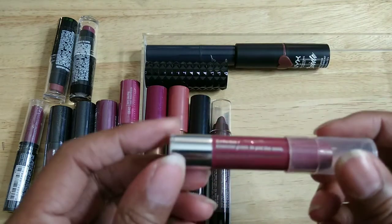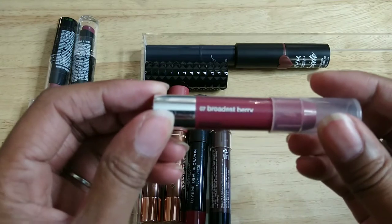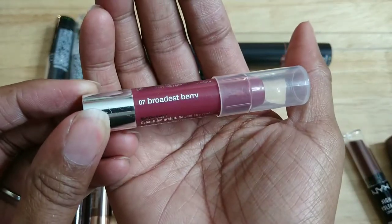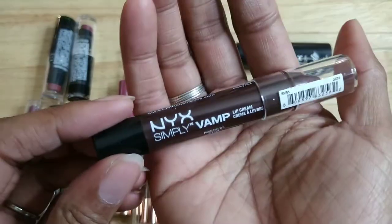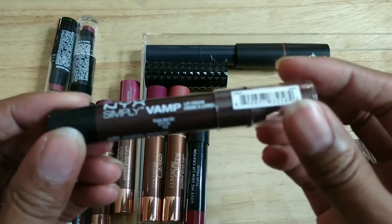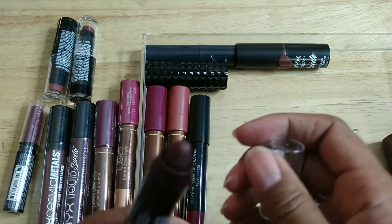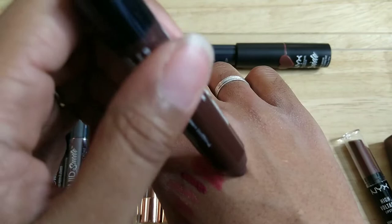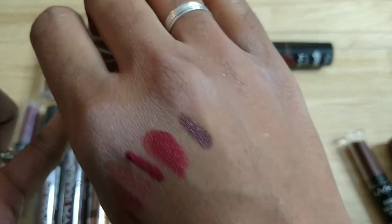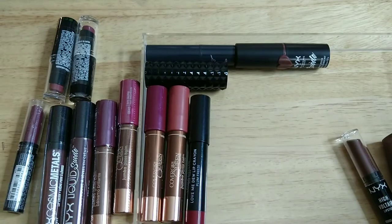These are old, I'm not swatching them. This is from Clinique — Broadest Berry. This one is from NYX — it's called Enamored. It doesn't smell like anything, but it also doesn't look like I ever did anything with it. I'll keep this one — there's nothing wrong with it, I just don't think I ever used it.